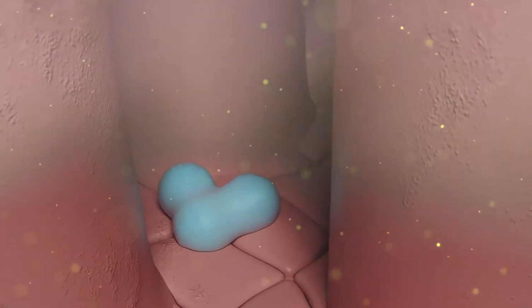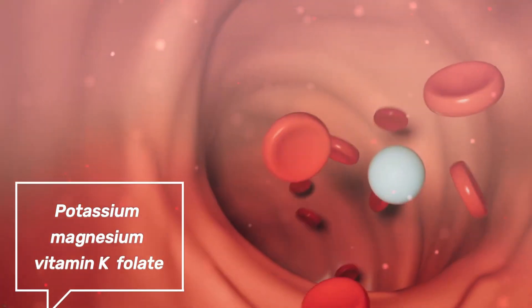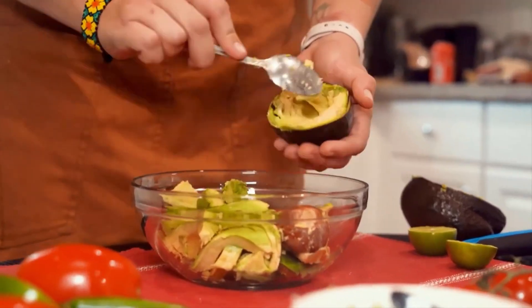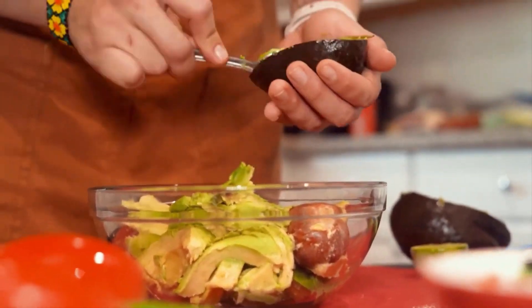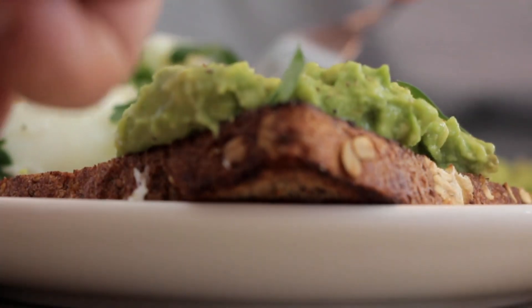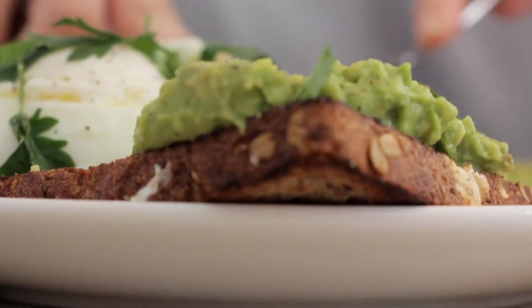Additionally, avocados are a great source of vitamins and minerals, including potassium, magnesium, vitamin K, and folate. Whether sliced and added to salads, mashed into guacamole, or used as a creamy topping for keto-friendly dishes, avocados provide a delicious and nutritious addition to any ketogenic meal plan.